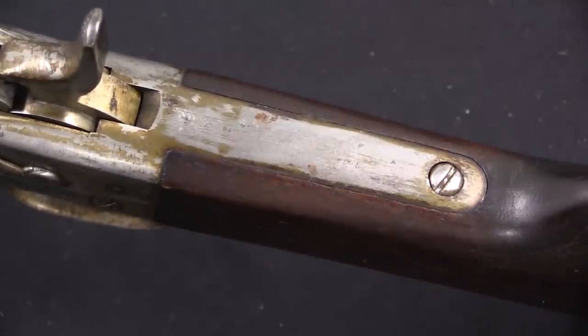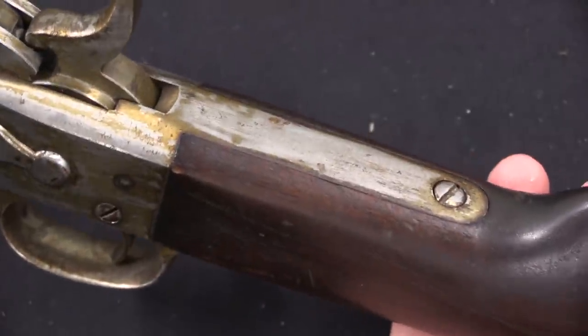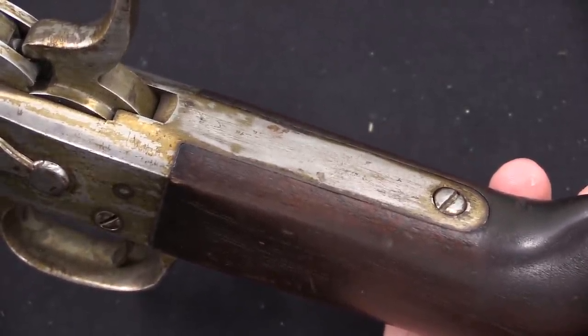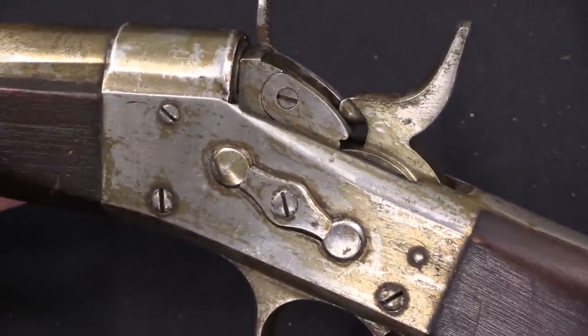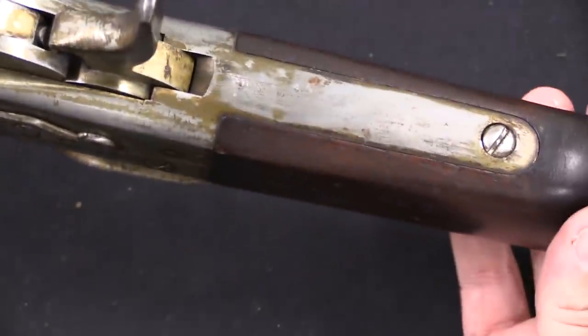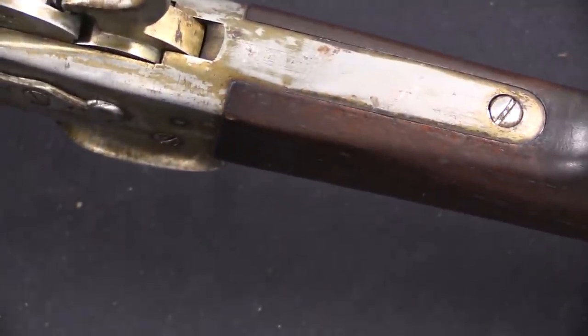My suspicion is that this is something that was done by William Dodge and/or his brother as a way of essentially removing any link to Remington from their work. It might be obvious that this is a Remington rolling block action, but there's maybe some benefit to not actually having Remington's name on it. But that's speculative on my part.